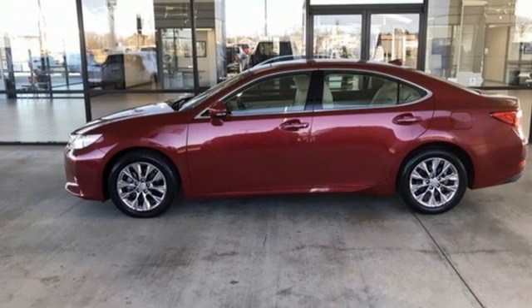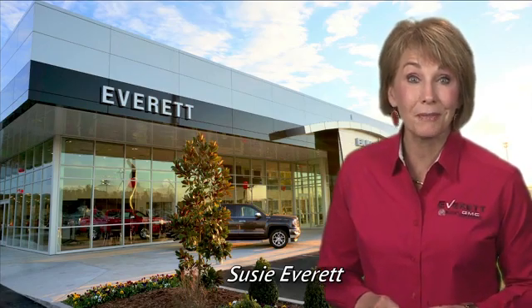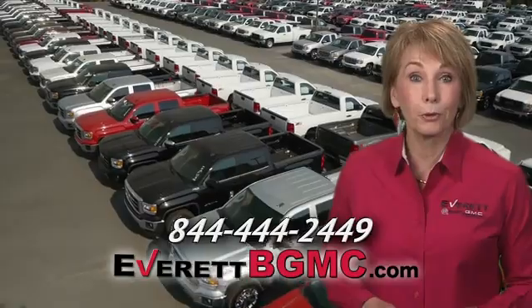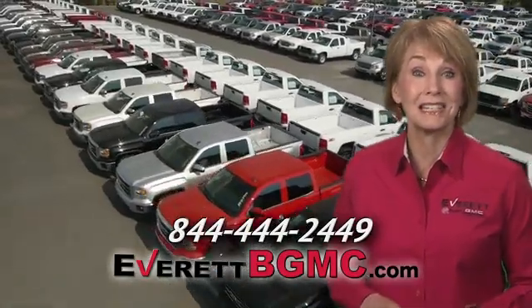Take it for a test drive today. If you have any questions or if you're interested in any of the vehicles you've seen from Everett, please call us at the number on your screen or click on EverettBGMC.com.